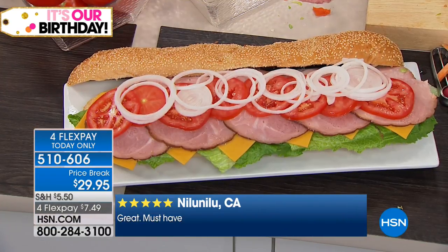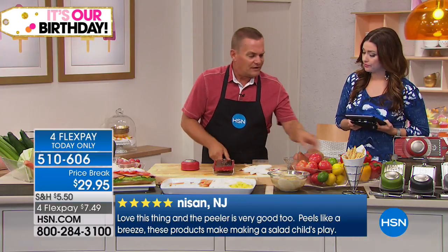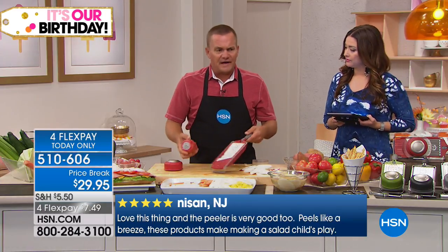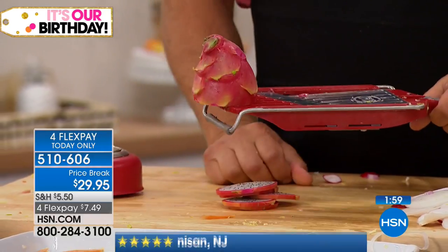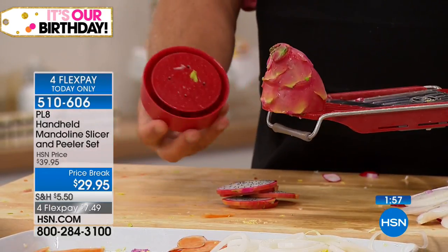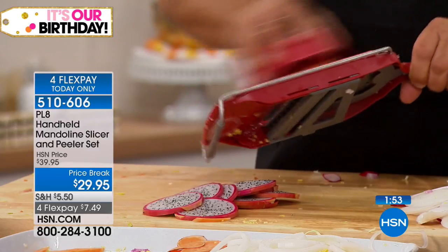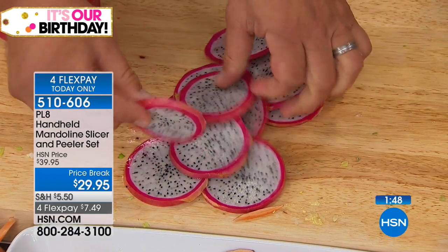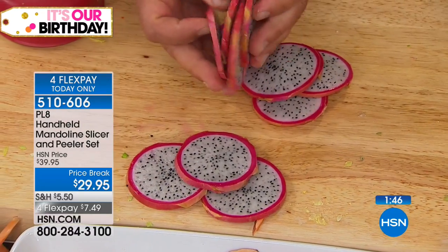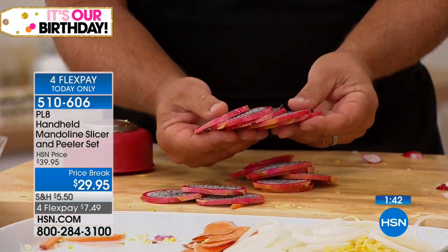A lot of people don't have really good knife skills, and some people are even afraid of knives. But with a mandolin like this, it makes it quick, easy, safe, and fast. When you get close to your fingers, the nice thing about the Plate mandolin is it comes with that safety holder — with this you can't cut yourself if you slip. You get perfect, uniform slices and it takes it right down to the end. No waste — each one is exactly like the last one, and there's no way you could do that with a knife.